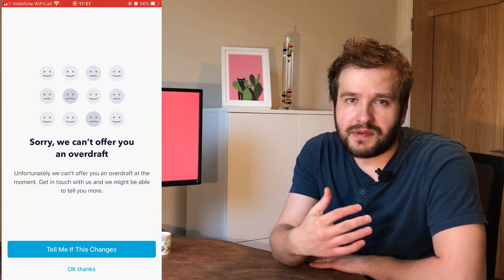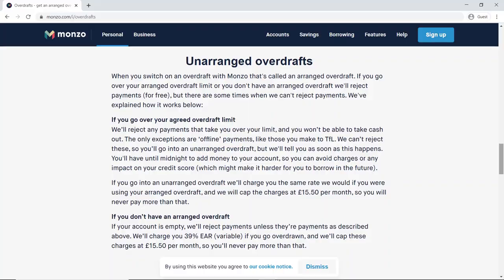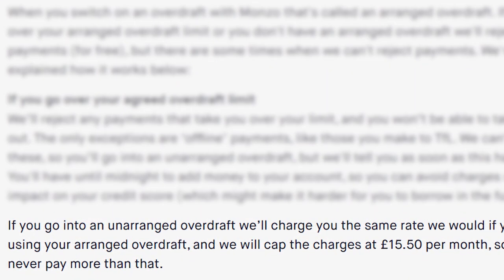A current account is not necessarily a borrowing tool, but Monzo does offer two ways to borrow. The overdraft only opens to you once you begin paying your salary in and demonstrating your behavior, so they can assess whether they want to lend to you. If they don't have enough data, you'll get a message that overdrafts are not currently available. When they are available, arranged overdraft rates are either 19.9%, 29.9%, or 39.9% APR — reasonably expensive compared to other forms of borrowing, but comparable to what some high street banks like HSBC are charging.